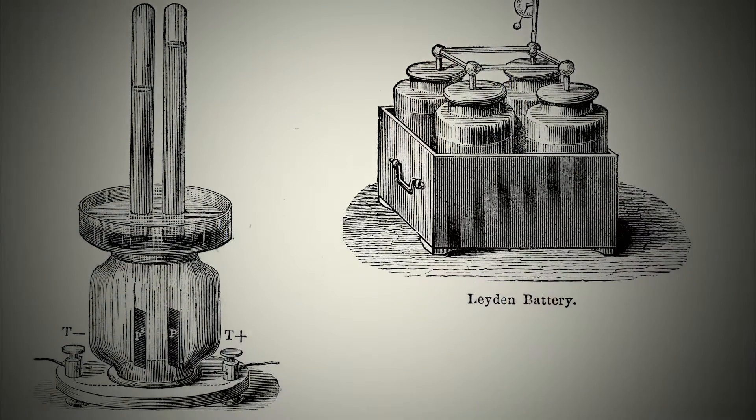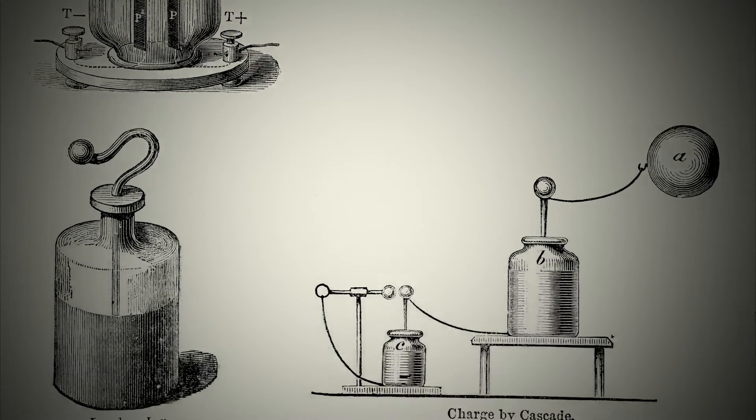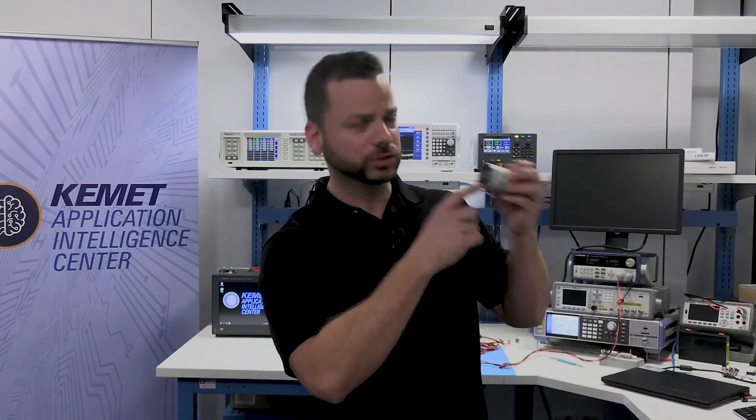Capacitors can be considered direct descendants of the 18th century invention, the Leiden Jar. The well-known aluminum electrolytic capacitor remained similar to Leiden jars for many years. Aluminum foils such as these act as conductors separated by an oxide dielectric, and a liquid electrolyte acts as the cathode.